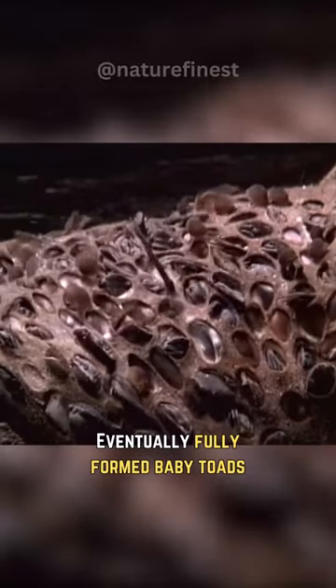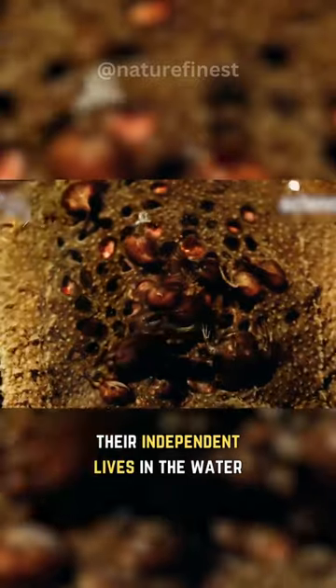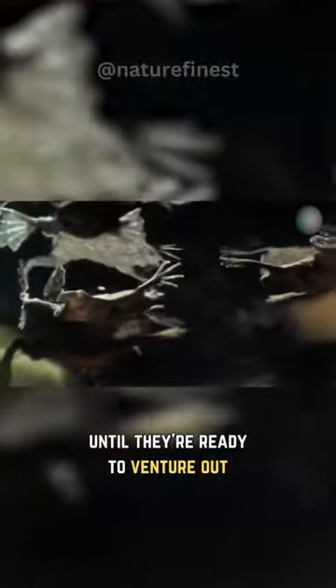Eventually, fully-formed baby toads emerge as miniature versions of their parents, fully equipped to start their independent lives in the water. This adaptation secures the offspring, protecting them from predators until they're ready to venture out.